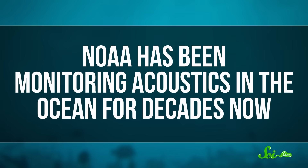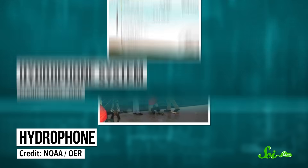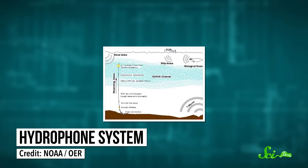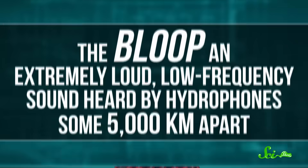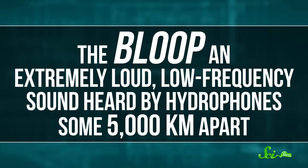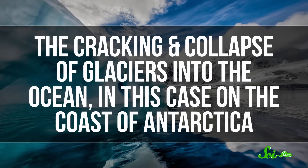Number six: upsweep. Ocean sounds are practically their own field of study. NOAA has been monitoring acoustics in the ocean for decades. Instead of microphones, which are used to collect sound in air, NOAA uses hydrophones to record underwater sounds. Mostly, these hydrophones are used to listen to the ambient sound of the ocean, to see how humans might interfere with it, and to listen for things like earthquakes and whale calls. And sometimes they record things that are hard to explain, at least for a while. In 1997, for example, there was what was known as the bloop — an extremely loud, low-frequency sound heard by hydrophones some 5,000 kilometers apart. Oceanographers recently determined that it was the result of an ice quake, the cracking and collapse of glaciers into the ocean, in this case on the coast of Antarctica.